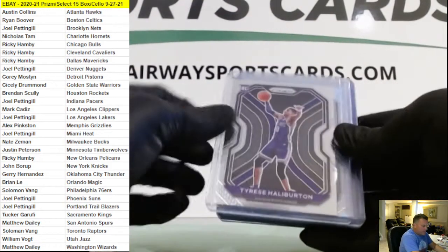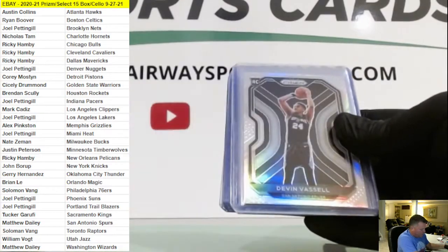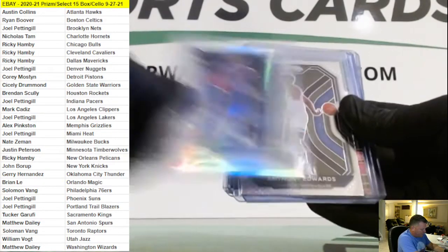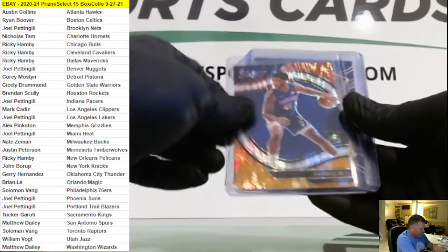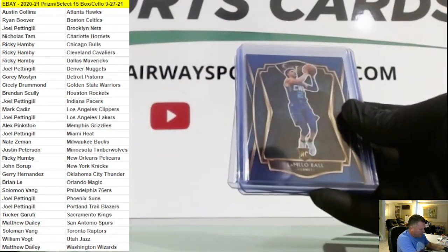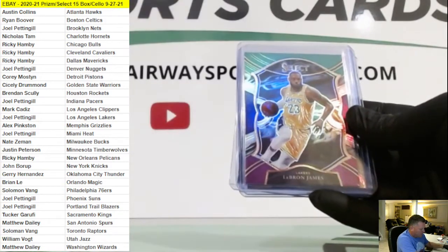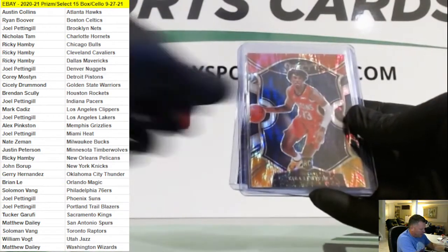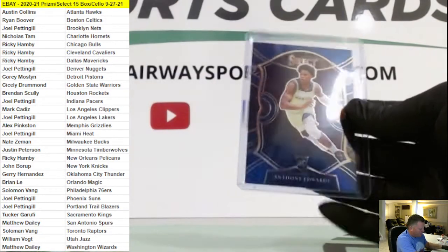All right, so we had Halliburton, Northside, Sadiq Bey Flash, Anthony Edwards, Giannis Red Flash, LaMelo Premier, Wiseman Silver, LeBron Tri-Color, Kira Lewis Flash, Tyrese Maxey Silver, Premier, and Anthony Edwards Concourse.